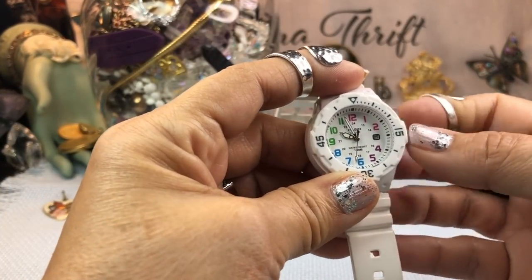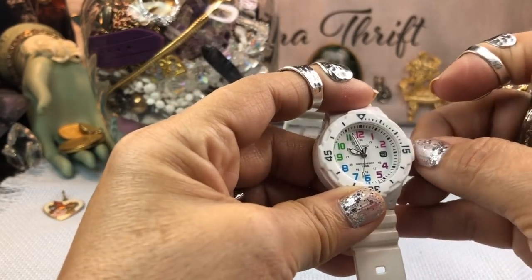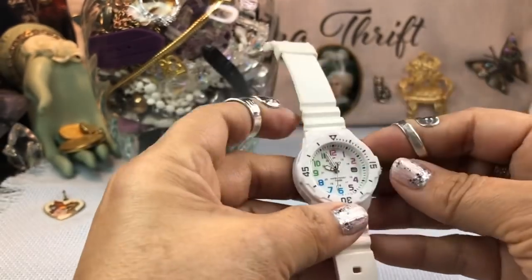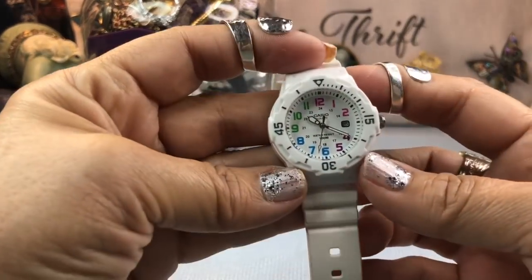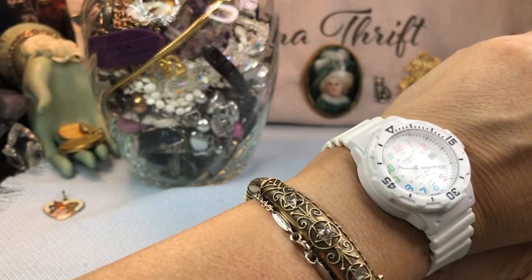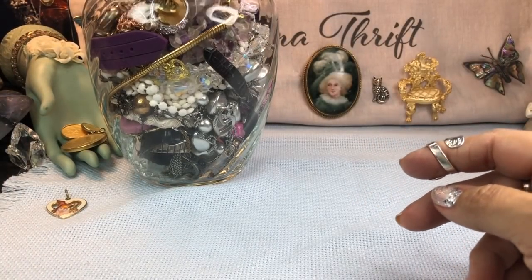Another watch — this one's cute. Is this... it's a Casio! Cool — Casio is a nice watch to get. I like the colorful face on it too, and I love white watches. That is cute. It's not running right now but we shall see.